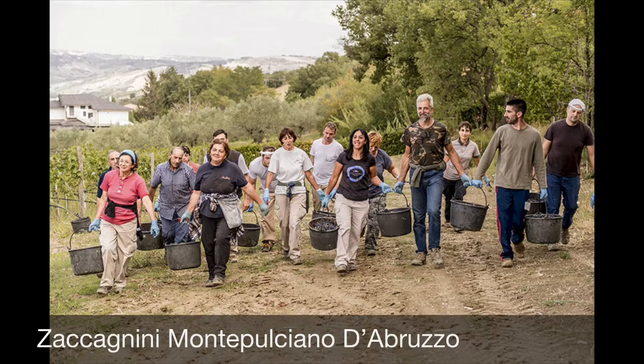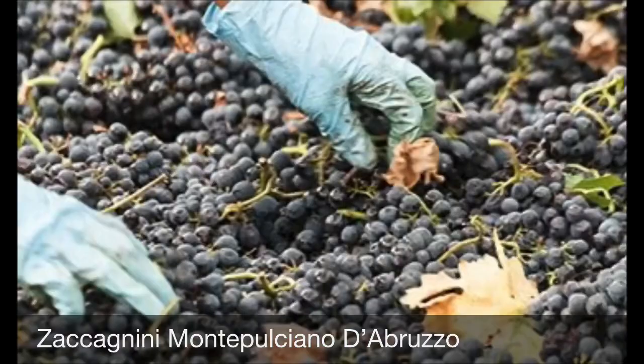They farm everything organically, and they also take special care in the winery to maintain bright, beautiful fruit flavors. You're going to get red berry, red cherry, some gorgeous floral aromatics, great acidity, and even a little bit of herbal component to make it even more interesting.